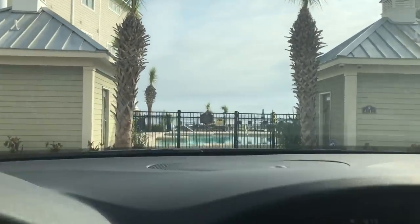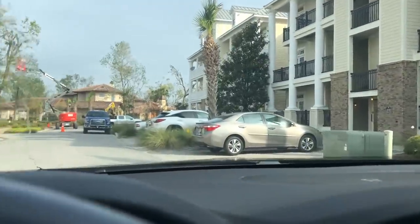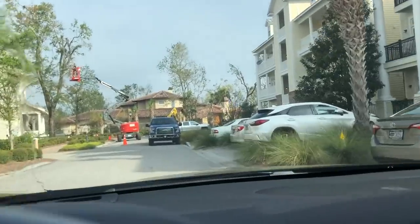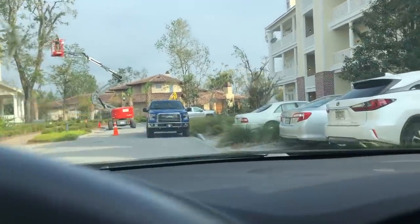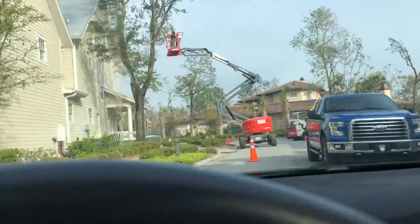Hi guys, it's Patti. I'm gonna leave and go run some errands. I'm in our little condo complex.